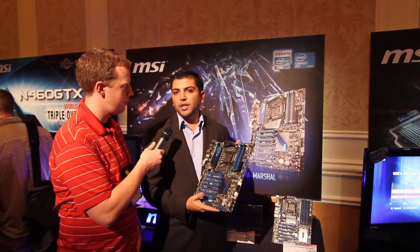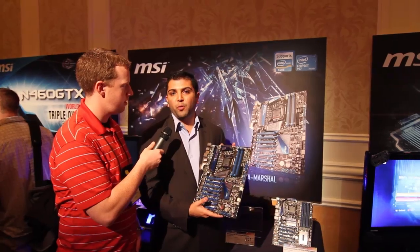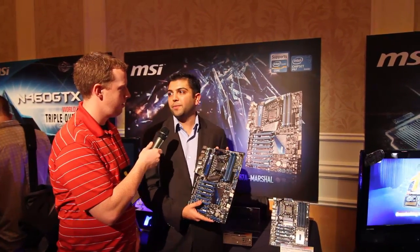It's gotten a lot of attention and it's going to be kind of the ultimate overclocking motherboard, gaming motherboard — anything motherboard that you want. Very cool, thanks.